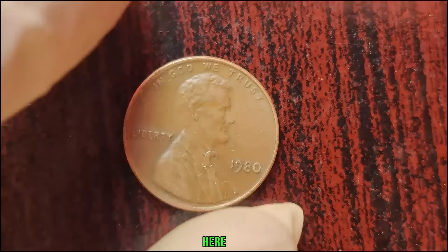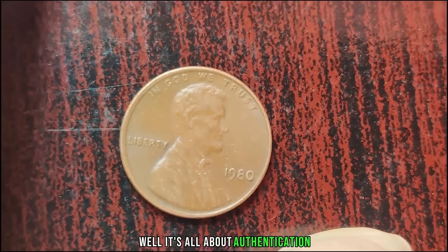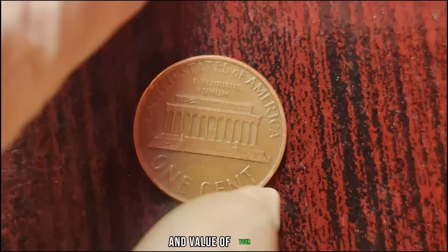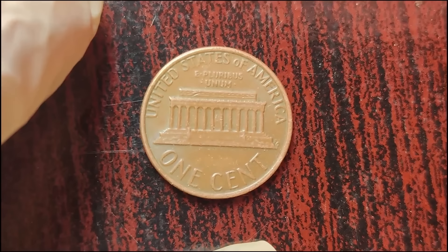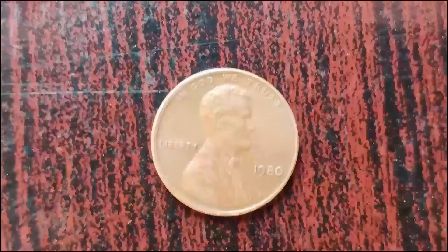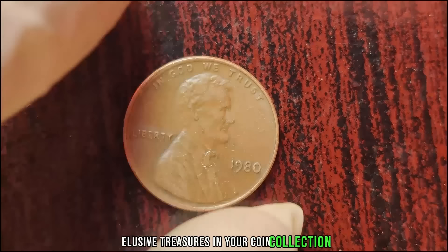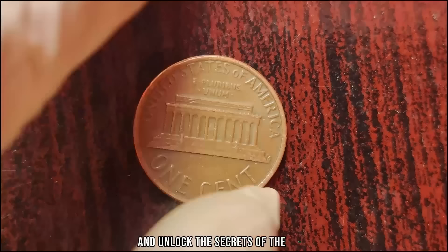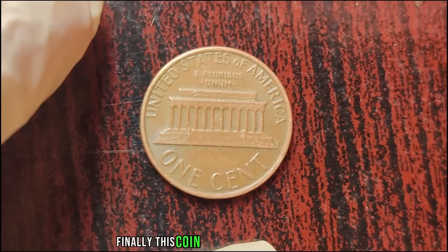Finding a 1980 Lincoln penny without a mint mark is like finding a needle in a haystack — it's a numismatic unicorn, coveted by collectors worldwide. The value of such a coin is astronomical — potentially millions of dollars. Professional grading services and reputable coin dealers can help determine the authenticity and value of your coin. Factors such as condition, rarity, and historical significance play a crucial role in determining worth. If you stumble upon one of these elusive treasures, don't dismiss it as just another penny. Finally, this coin's value is $6 million.